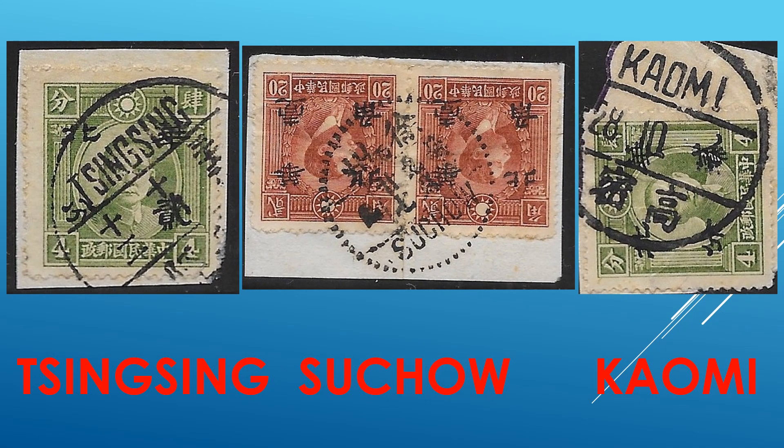We still have bilingual cancels, English and Chinese. Interesting cities — really interesting to collect.